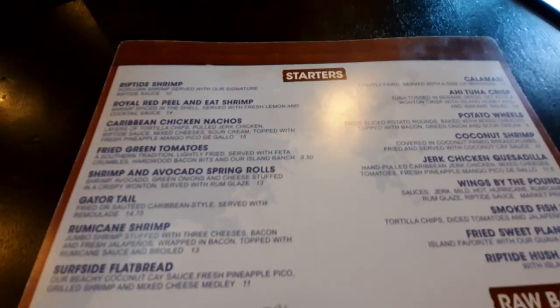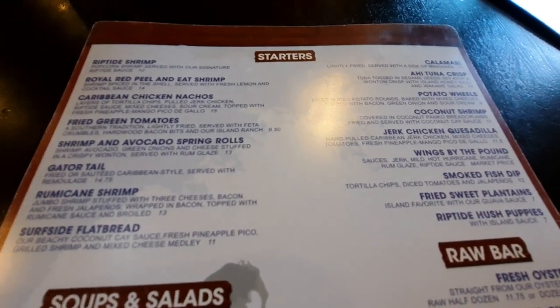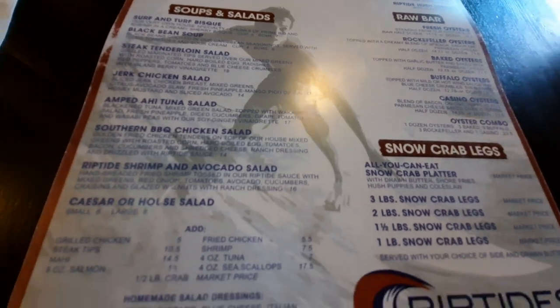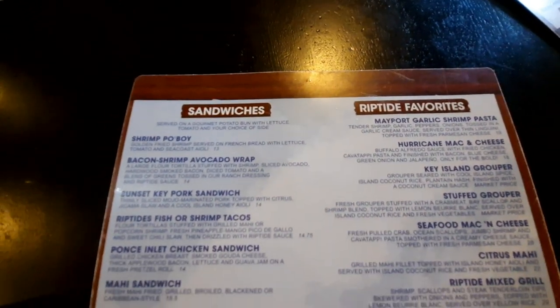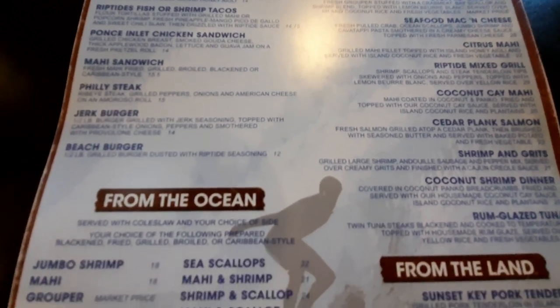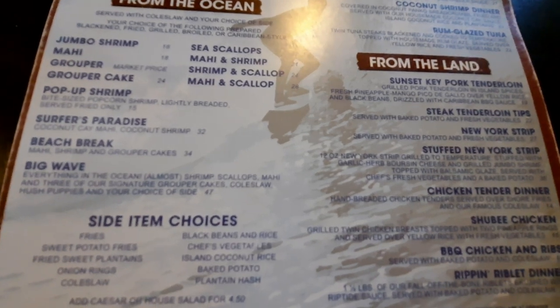Here's the menu. We've been here one time before — it was Christmas of 2019 I think. We sat outside then. I already know what I'm getting because it was so good last time. I see a couple other things that look good — that may be the garlic shrimp pasta in the top right, it sounds very good, but that's not what I'm going to get. What I am going to get is the riblets.